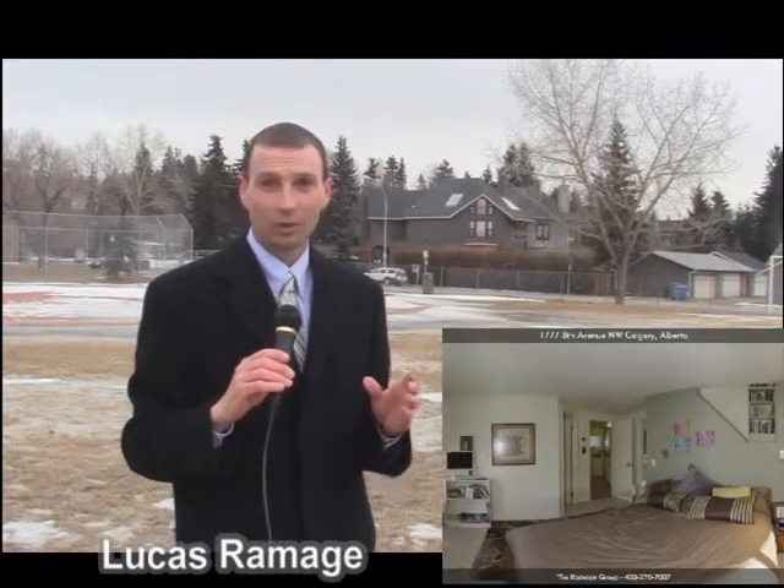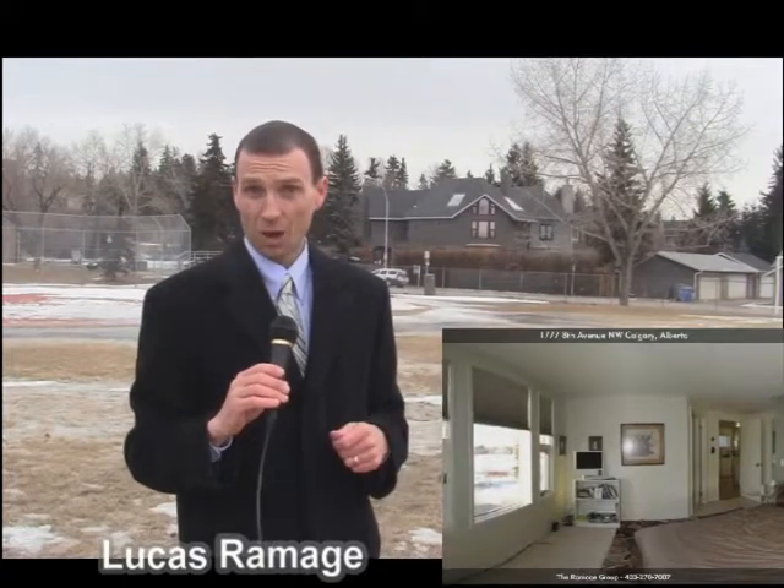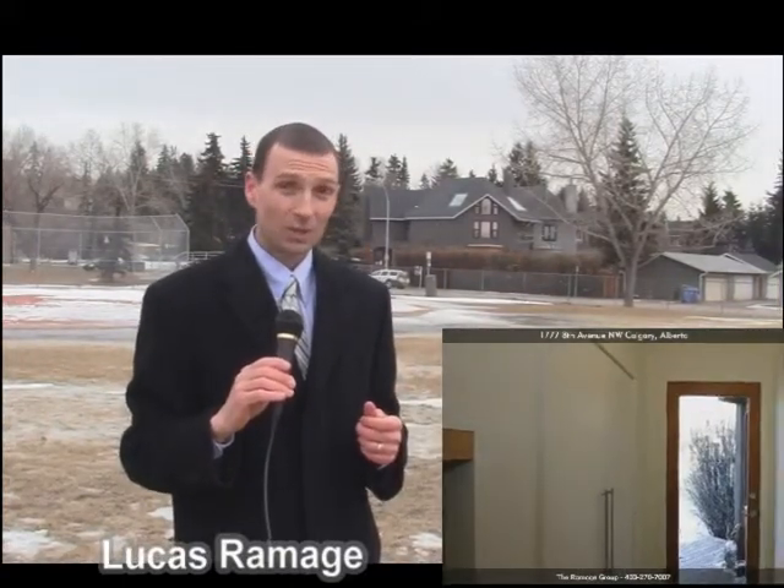Now I think you need to take that information really on a home per home basis and look at the longer story. Of course a lot of those properties that do expire do come out as a new listing and ultimately they do sell.